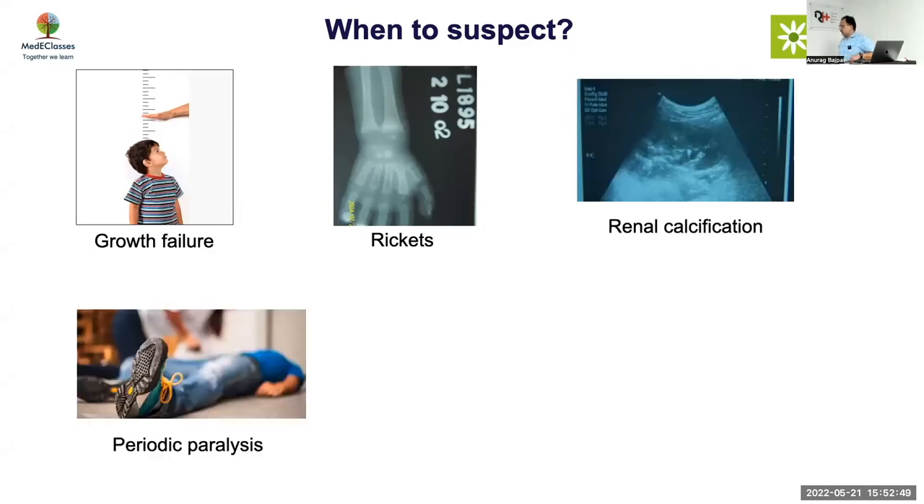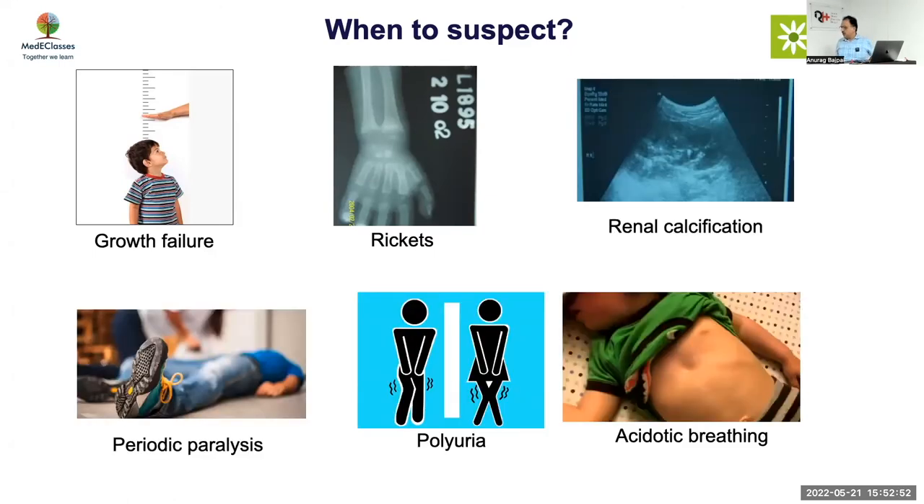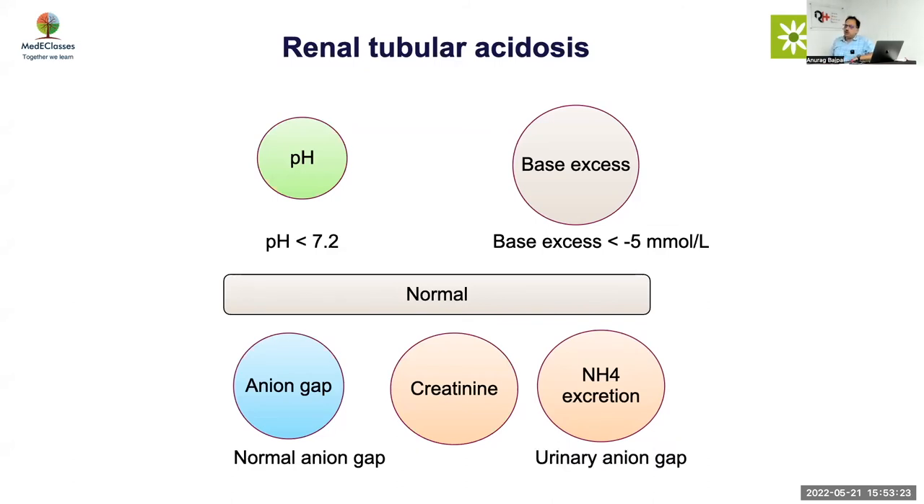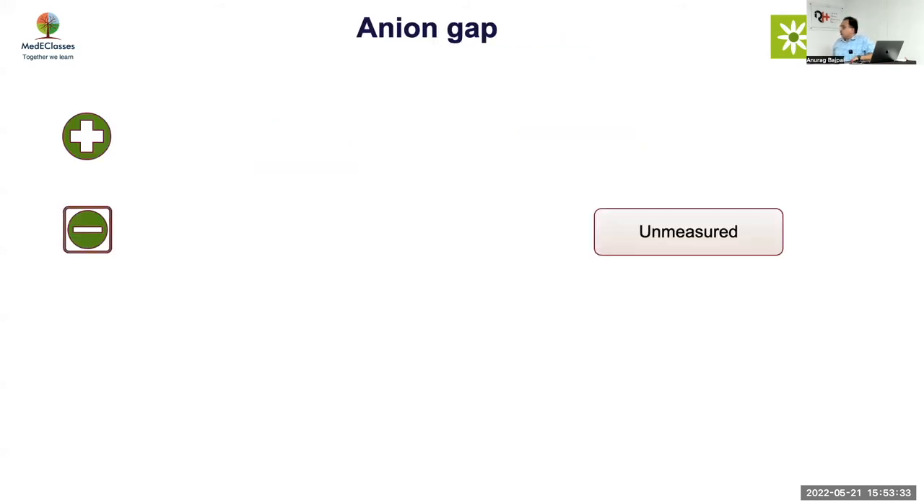To diagnose RTA, you need three things: a pH less than 7.2, base excess more than minus 5, and it must be tubular in the sense that the anion gap is normal — ruling out high anion gap situations. Normal glomerular function is required and ammonium excretion is assessed using the urinary anion gap. Hyperchloremic metabolic acidosis with a positive urinary anion gap is equal to renal tubular acidosis. The serum anion gap is sodium minus chloride minus bicarbonate, normally 10 to 12. Accumulation of organic acids causes high anion gap; loss of bicarb or increase in HCl as in GI loss or RTA gives normal anion gap.